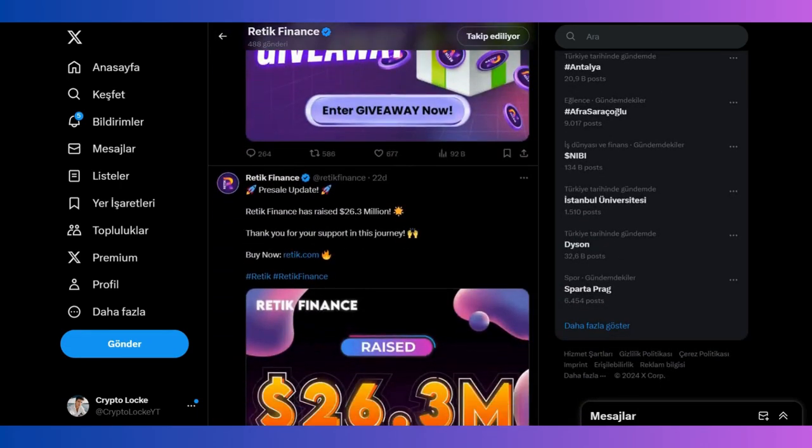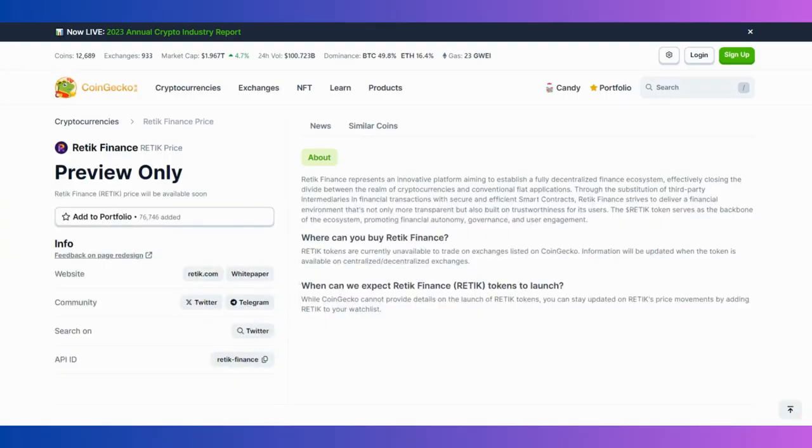You can follow their Twitter for new updates — giveaways, new achievements. They post this information on their Twitter account. Also on CoinGecko you can find more information about the project, including where you can buy Retic Finance and where we can expect Retic Finance tokens to launch.